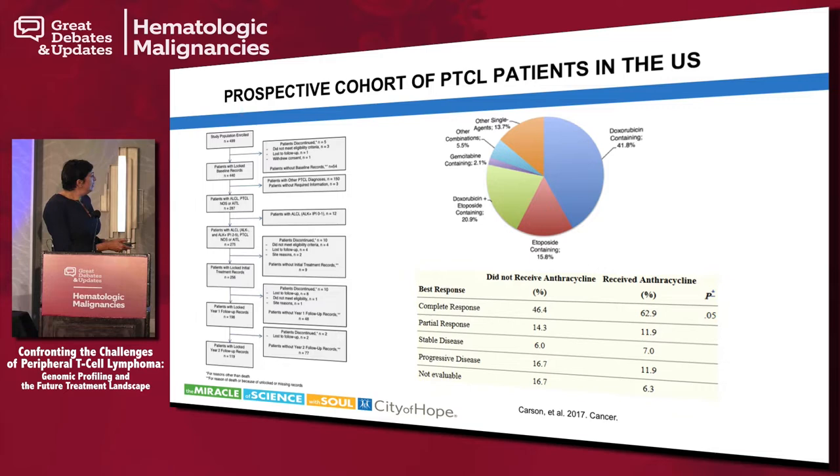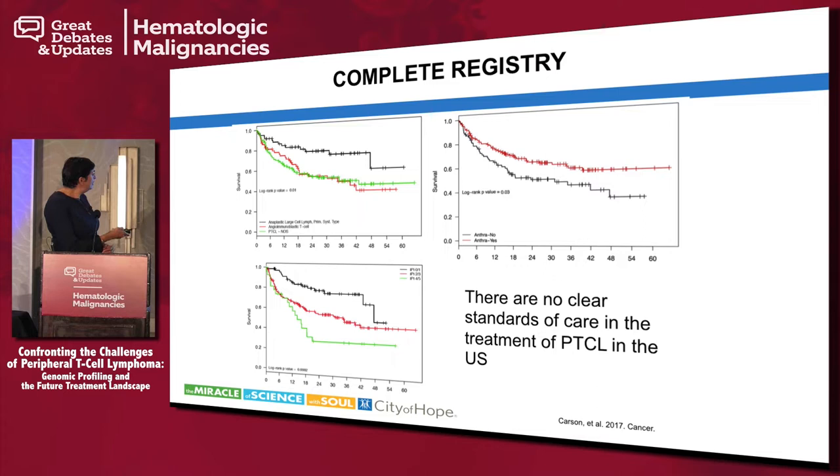Looking at overall outcomes, five-year overall survival is best with anaplastic large cell lymphoma. For the most common subtypes — angioimmunoblastic and PTCL-NOS — five-year survival is about 40%. If you look at IPI status, most PTCL patients present with advanced stage and high IPI, but those with early-stage disease tend to do a little better. There are also differences in survival between anthracycline versus non-anthracycline-containing treatments.